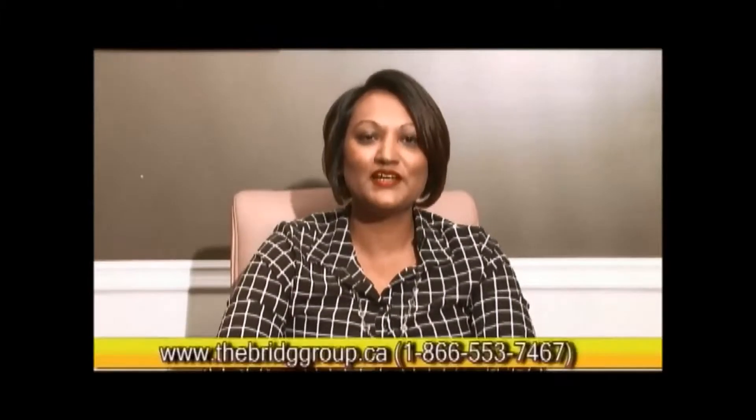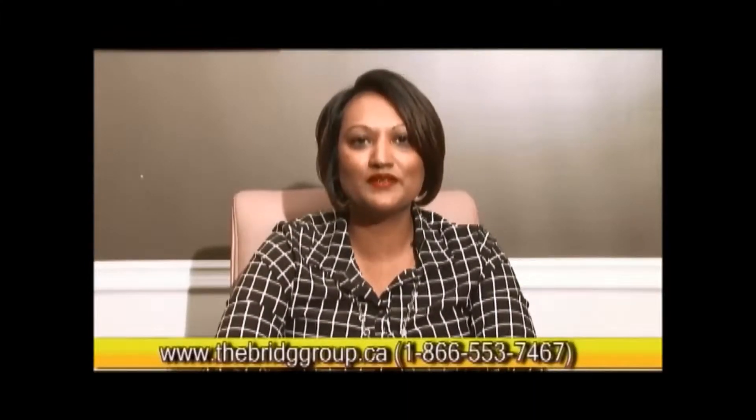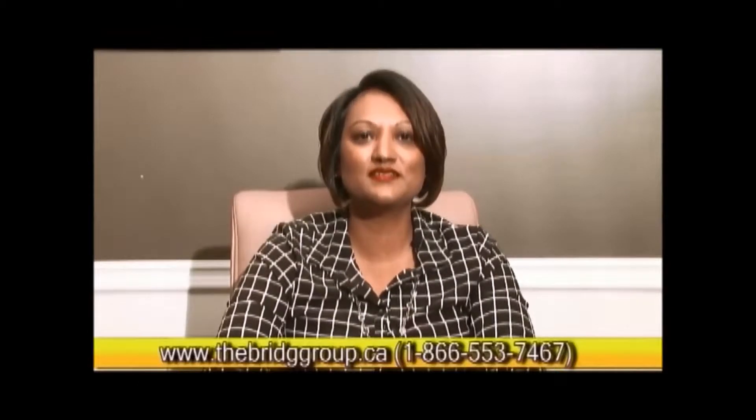Welcome to the Financial Room. I'm your host, Natasha Bridgmohan, President of the Bridge Group of Companies and Mortgage Broker with Mortgage Intelligence. Thank you for joining me today. Our topic today is property value appreciation — it's a very interesting and exciting one.